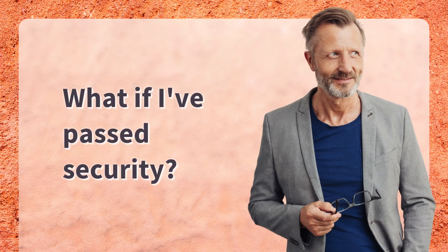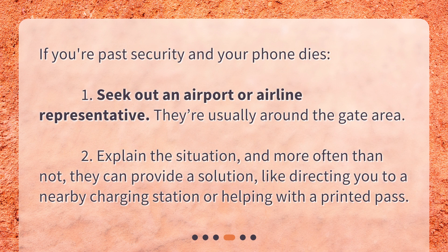What if I've passed security? If you've passed security and your phone dies, seek out an airport or airline representative — they're usually around the gate area. Explain the situation, and more often than not they can provide a solution, like directing you to a nearby charging station or helping with a printed pass.